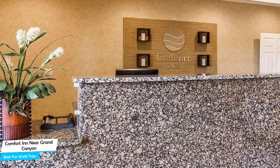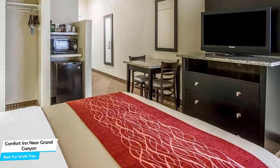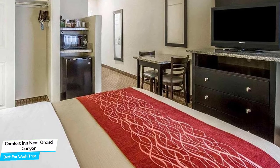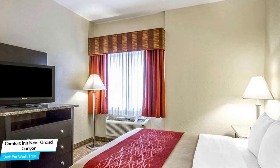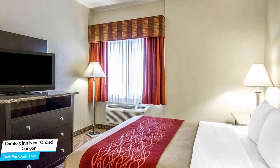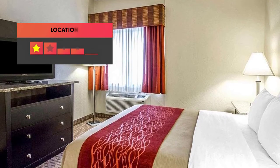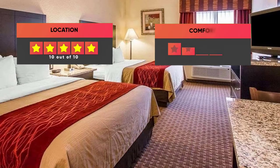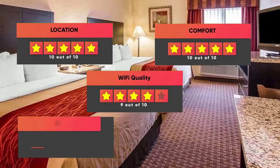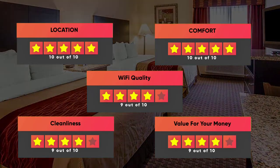The hotel has four room types you can choose from, all at 28 square meters. Most of the rooms have air conditioning, private bathroom, flat-screen TV, minibar, free toiletries, bath or shower, towels, refrigerator, ironing facilities, tea/coffee maker, heating, wake-up service, and more. Prices can vary depending on the room size and things the room has to offer. Our ratings: Location – 10/10, Comfort – 10/10, Wi-Fi Quality – 9/10, Cleanliness – 9/10, Value for money – 9/10.